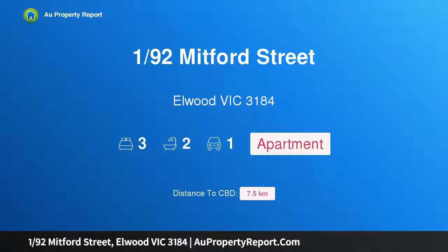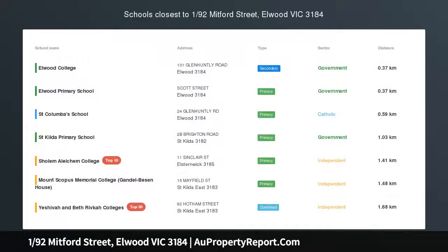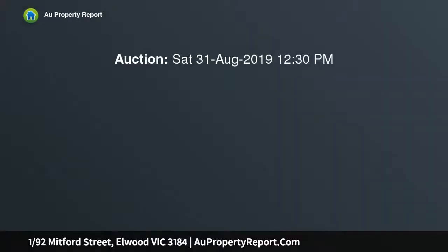Hi, I am glad to introduce property 1/92 Mitford Street, Elwood, Victoria 3184 — a family-sized three bedroom home with style.